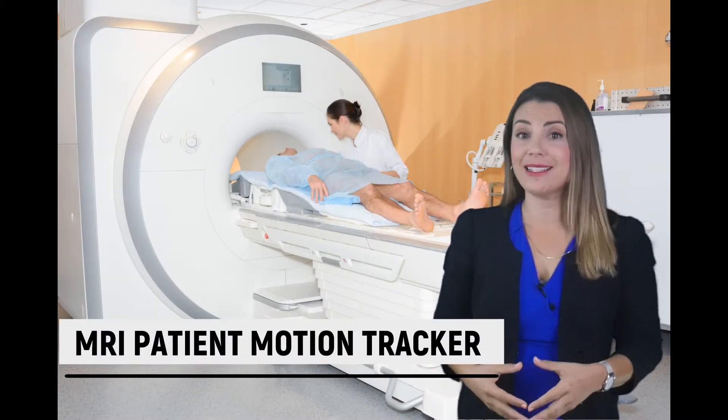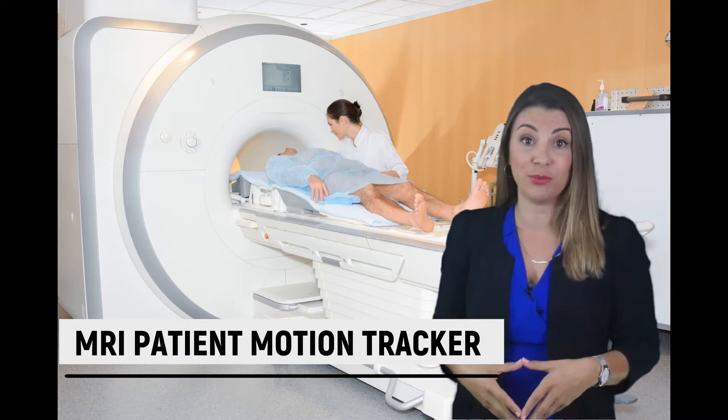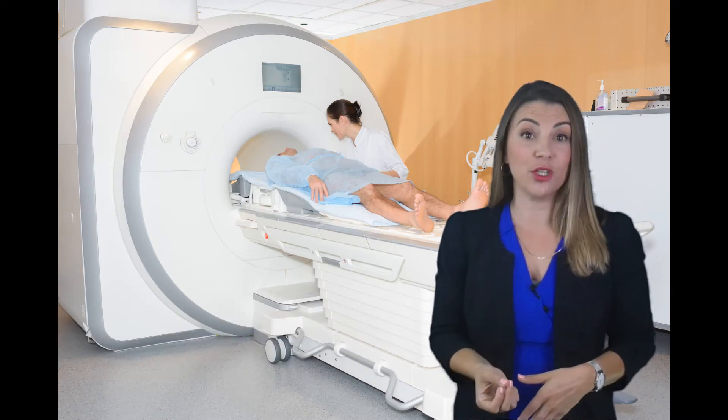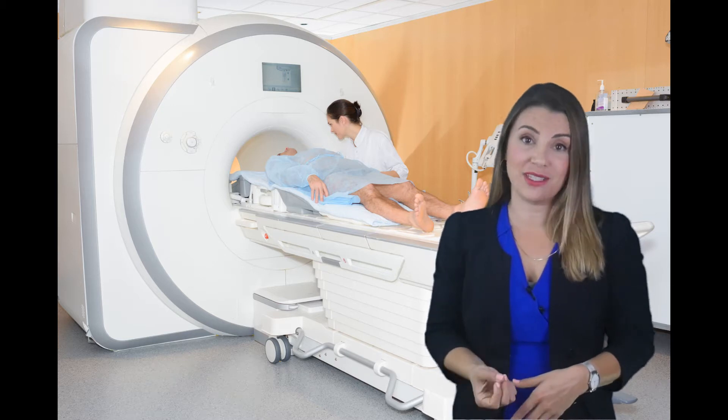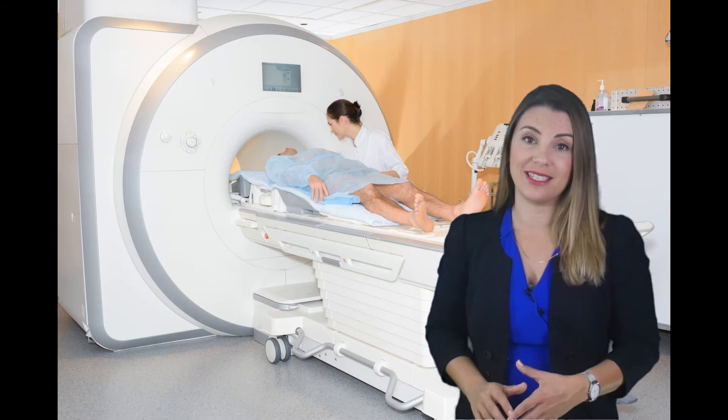MRI patient motion costs the industry worldwide over $100,000 per scanner per year, while MRI room accidents cause thousands of lawsuits and millions in damage and trauma to patients and staff.